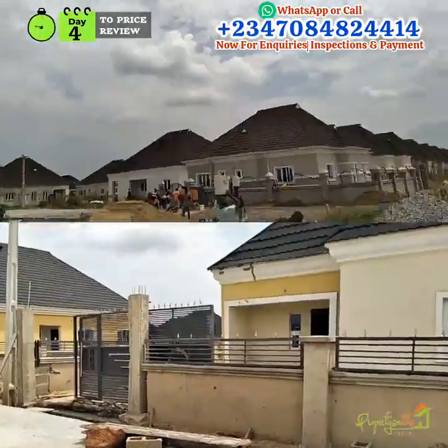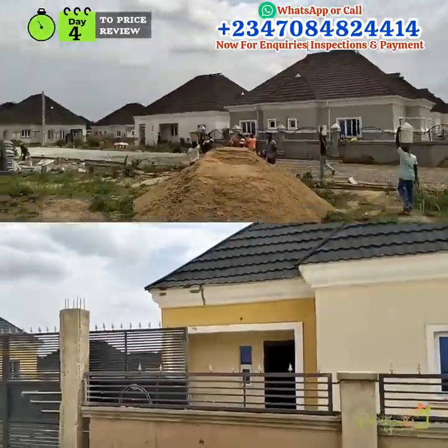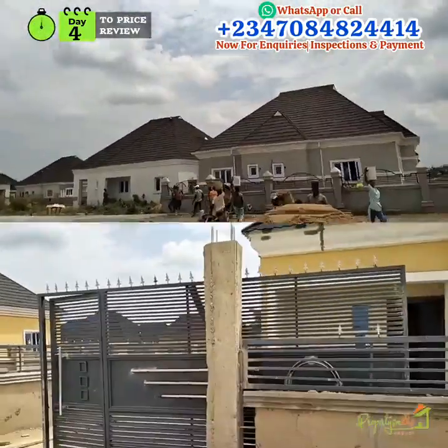The executive is a three bedroom, well constructed, on a full plot of land. You can see there are good constructions already going on.